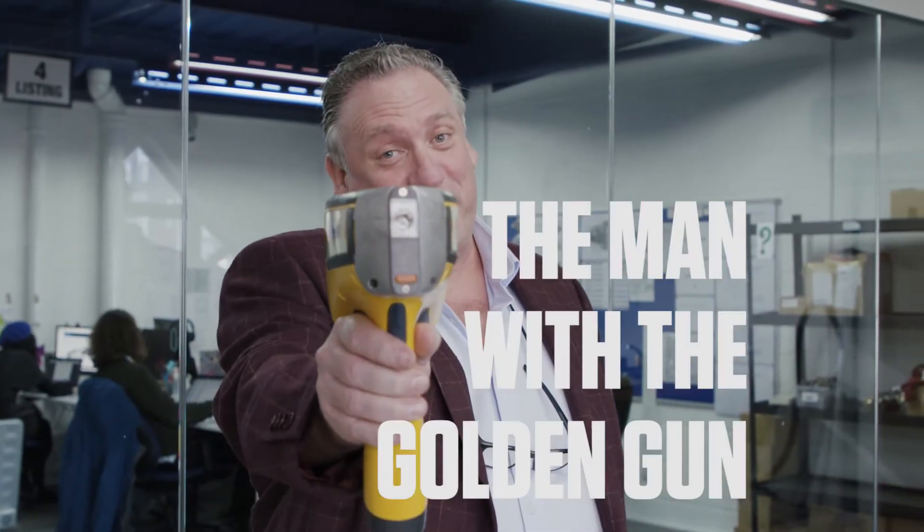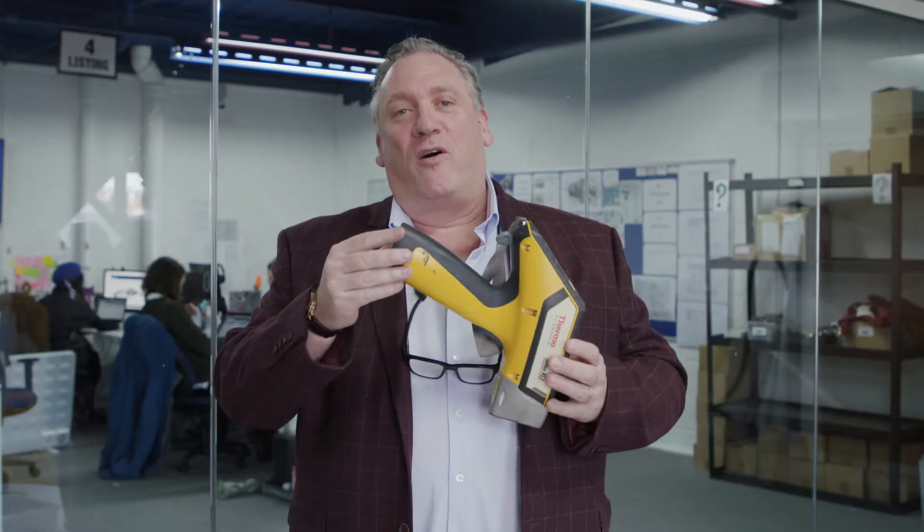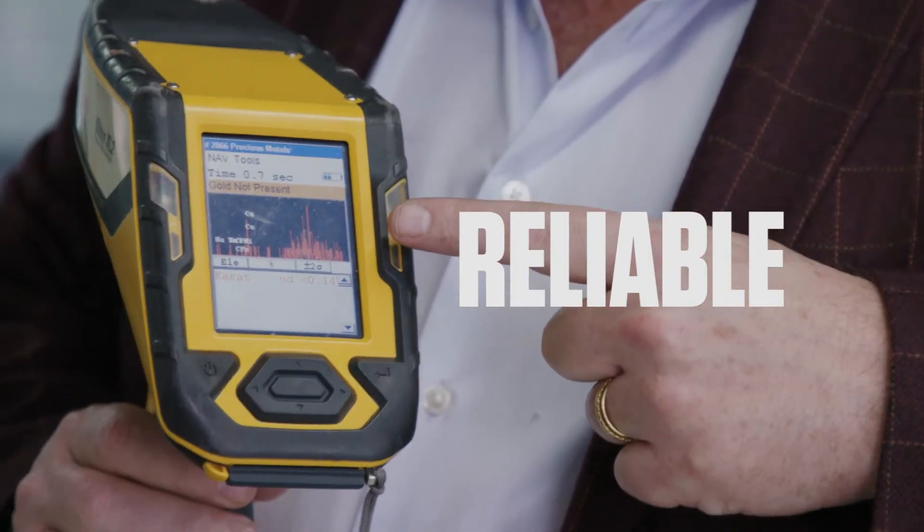Hi, my name is Anthony, and I am the man with the Golden Gun. It's the most amazing piece of equipment that has ever been produced for the precious metals industry. So this is our thermonuclear metal analyser, very reliable, very good.